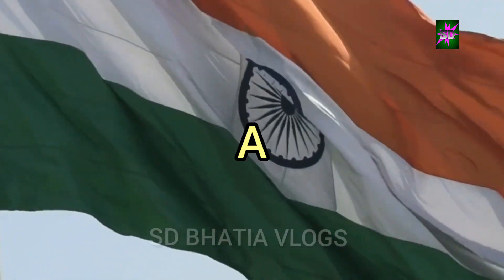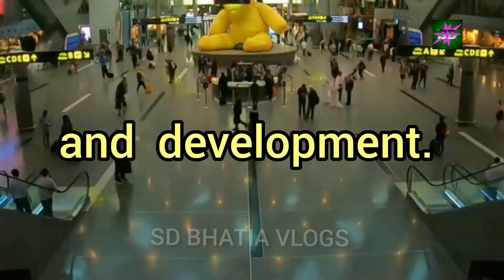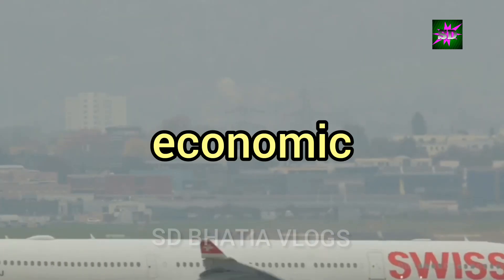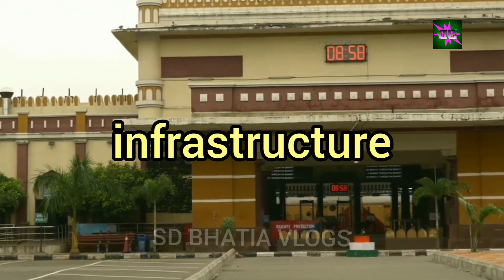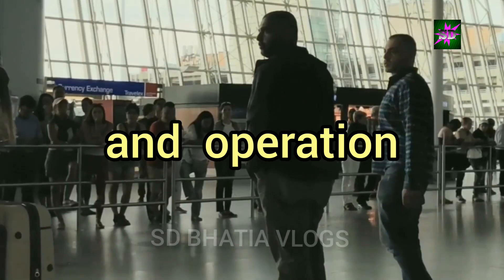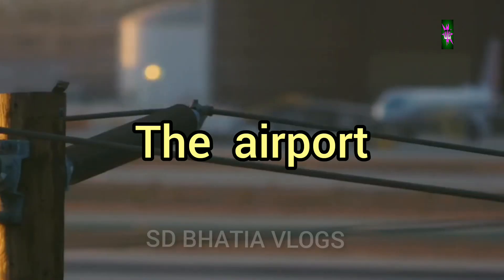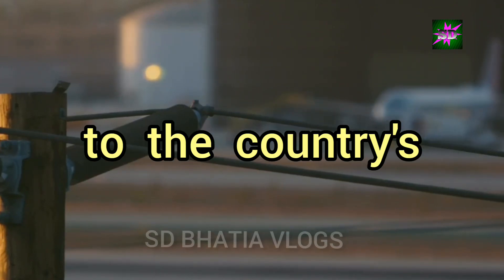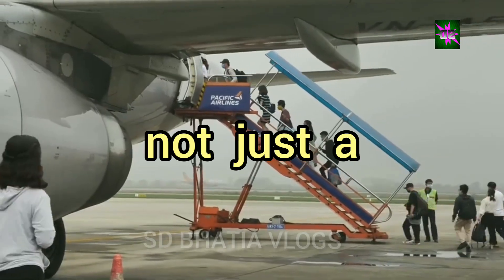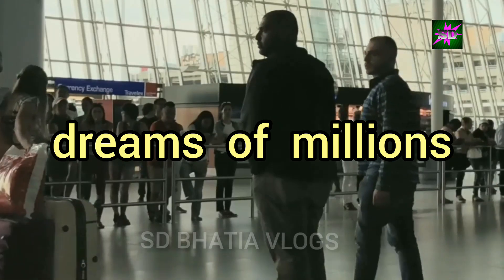Ayodhya Airport stands as a testament to India's aspirations for progress and development. It reflects the country's commitment to enhancing connectivity, boosting tourism and fostering economic growth. The airport is a shining example of how modern infrastructure can be seamlessly integrated with a city's rich heritage. The successful completion and operation of Ayodhya Airport serves as an inspiration for other developing nations, showcasing India's capabilities in executing large-scale infrastructure projects. The airport is a symbol of national pride and a testament to the country's growing stature on the global stage. Ayodhya Airport is not just a gateway to a city — it's a gateway to a brighter future, representing the hopes and dreams of millions of Indians.